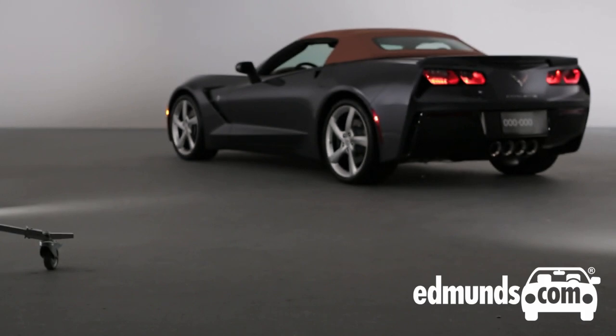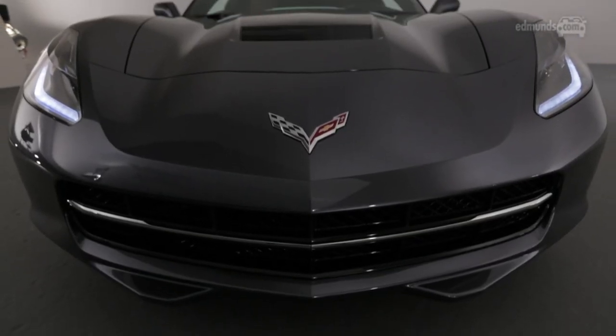The Chevrolet Corvette Stingray Coupe was one of the stars of this year's Detroit Auto Show, and in Geneva its topless sister is hitting the headlines. Weeks ahead of its unveil, we were granted exclusive access to the Stingray Convertible in Michigan, where we caught up with Design Director Tom Peters.